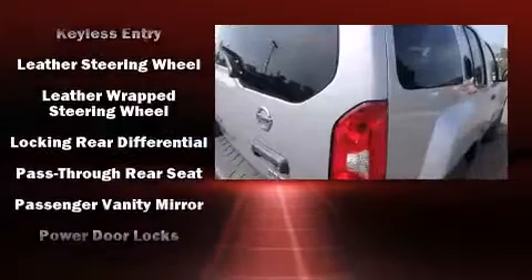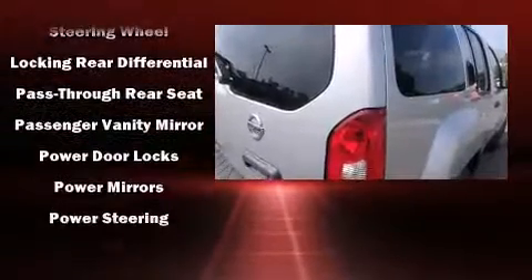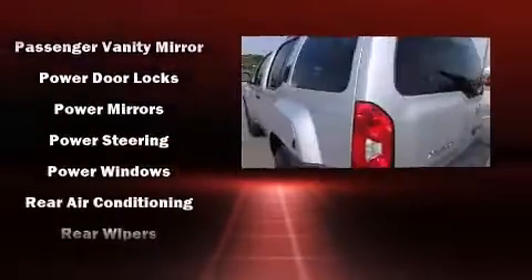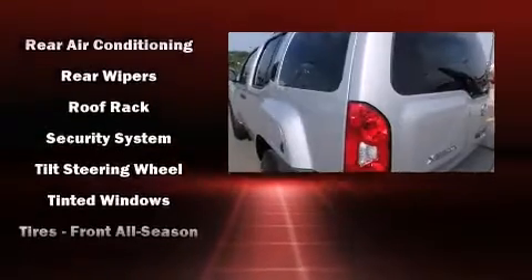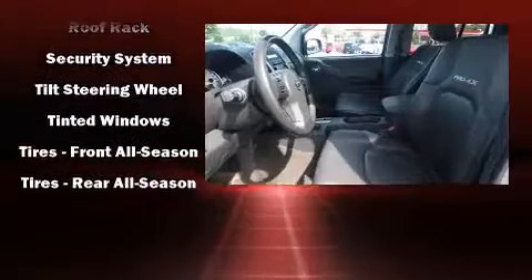Nissan ensures the safety and security of its passengers with equipment such as dual front impact airbags, head curtain airbags, traction control, anti-whiplash front head restraint, a security system, and four-wheel disc brakes with AVS.